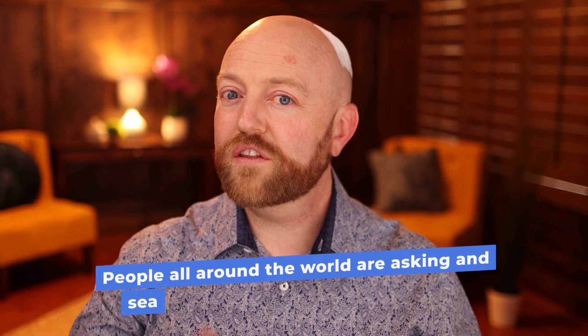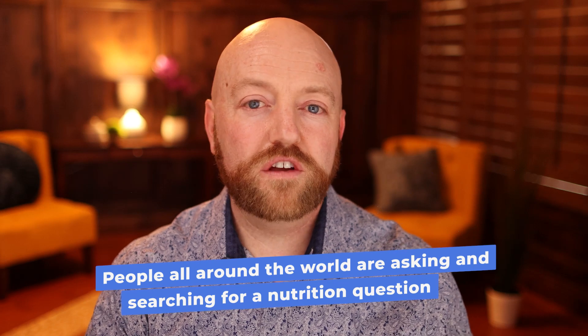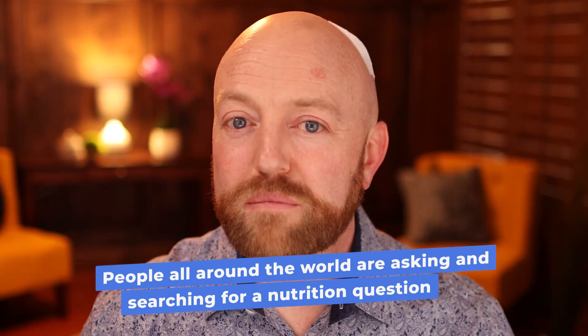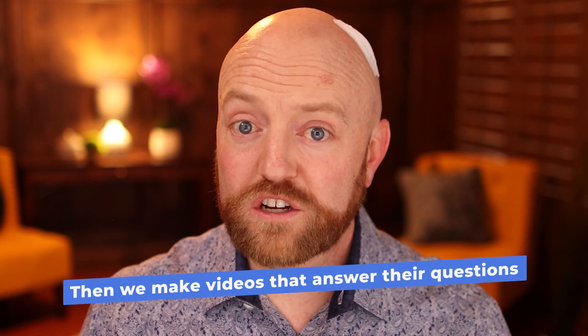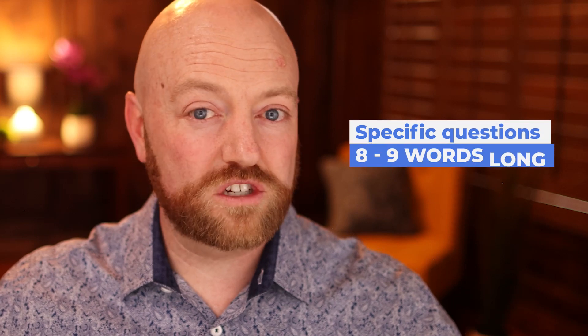Right now, all around the world, there are people going to Google and YouTube asking some type of nutrition question. What we're going to do is make how-to videos that answer their questions — they're going in there searching how to do this or what does a banana do. We make a video that answers their specific question, then they see ours because it's the exact question. We're looking for really specific questions, typically 8 or 9 words long. When they're that specific, it makes it really easy to answer online.